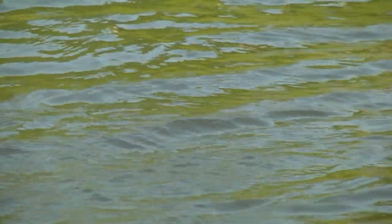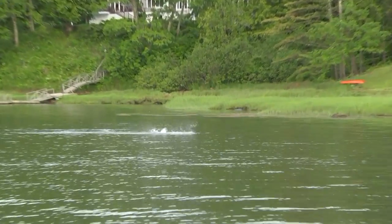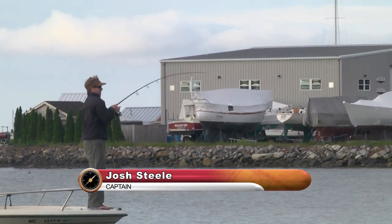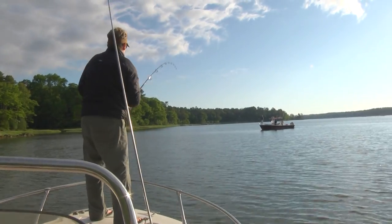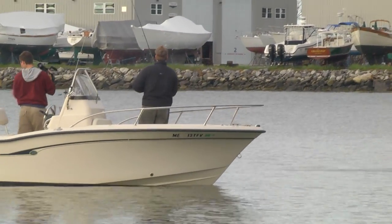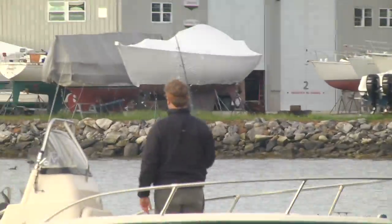While I'm reeling, I twitch it. I don't let it sit still at all - reel and twitch, reel and twitch. A bass just came up and swirled on it. So far a beautiful morning, great light - Josh's grandma's yard is right over our shoulder, so we're not that far off. We're already in the fish, which is a great sign.